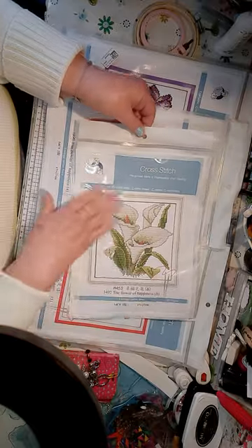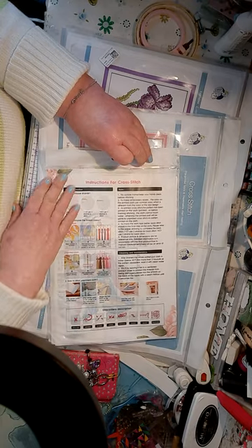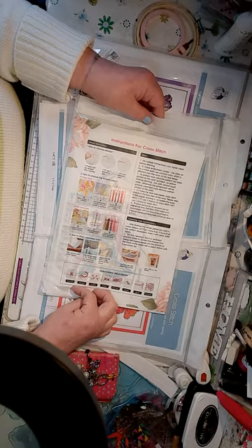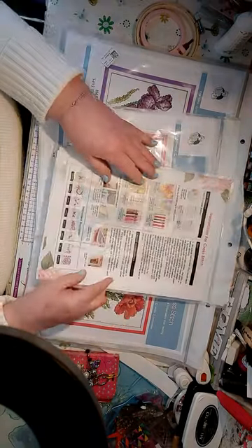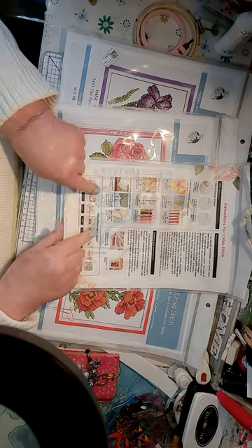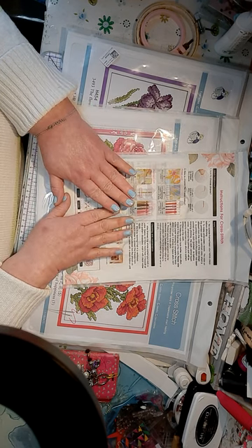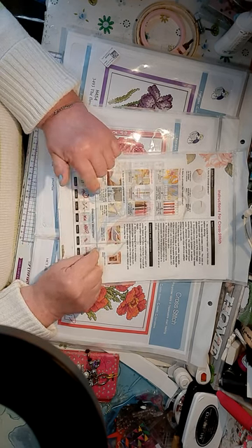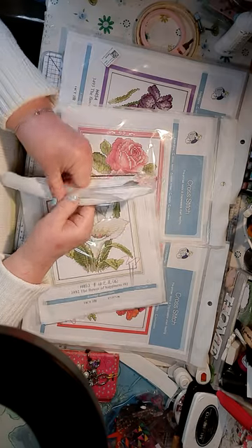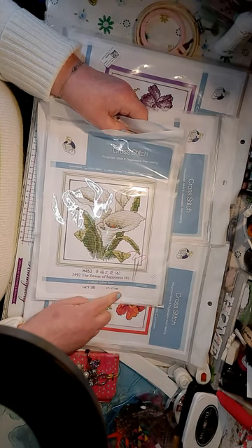And you've got all the instructions on the back as well, showing how to do it if you've never done cross stitching before. That will show you how to do cross stitching. These would be the easiest ones to do to start off with, to be honest, because they're not very big - they're 17 centimetres by 17.